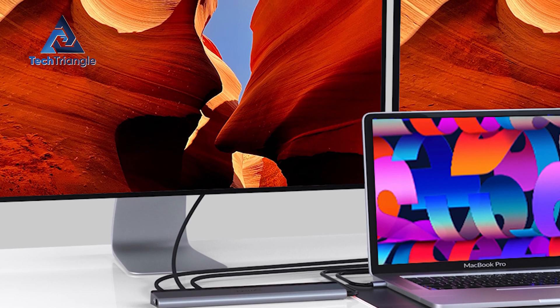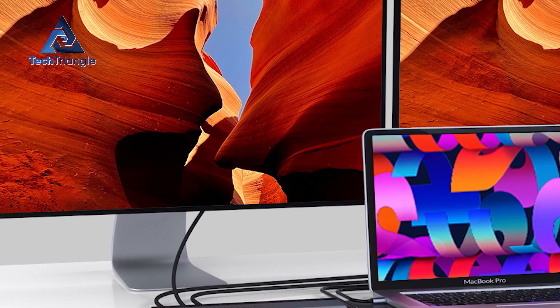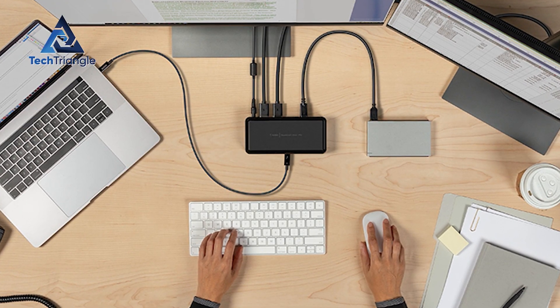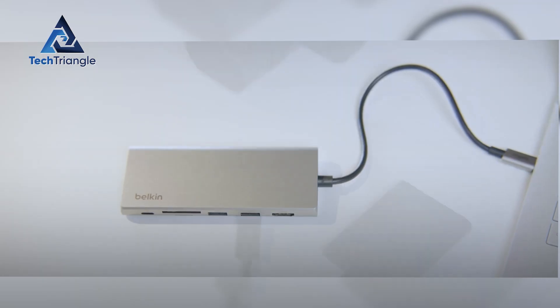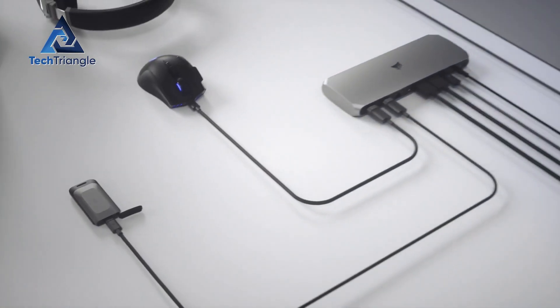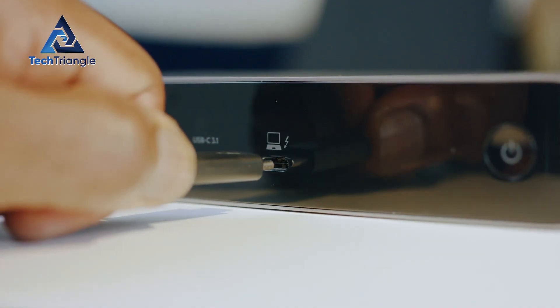Here are the four things you must check before buying. Display support: how many monitors and what resolutions? Check bandwidth: Thunderbolt 4 vs. Thunderbolt 5, and gigabits per second vs. gigabytes per second. Power delivery: how many watts to the host? And practical build details: size, ports on the front, and firmware security. Keep those four in mind as we move through each pick.